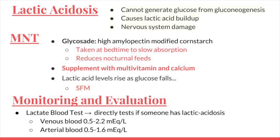Patients should also supplement with a multivitamin to support their limited diet. Lactic acid levels rise as glucose falls; therefore, small frequent meals are essential. The monitoring and evaluation for lactic acidosis is measuring the amount of lactate in the blood, and as you can see, the amount in the blood from the veins and the arteries differ.